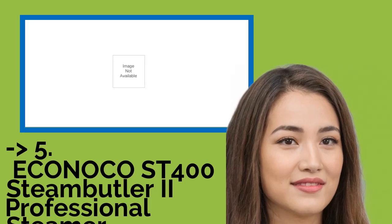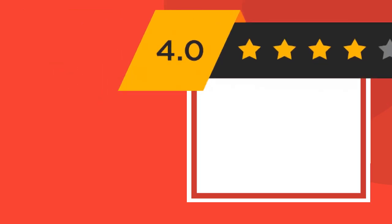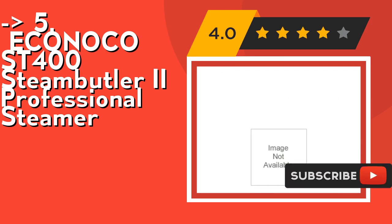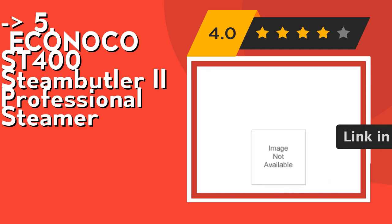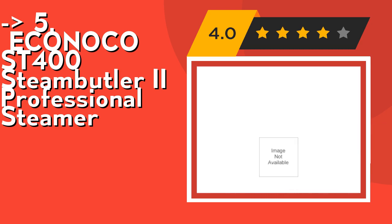Number 5 is the Econoko ST-400 Steam Butler 2 Professional Steamer. With this premium fabric steamer for clothes, you will not need to buy or use another iron ever again. It heats up within 30 seconds and includes a pole to hang your clothing while steaming. Cleaning is easy — you don't need to empty the 2.6-liter water reservoir after every single use, though it's recommended to change the water at least every 10 days.